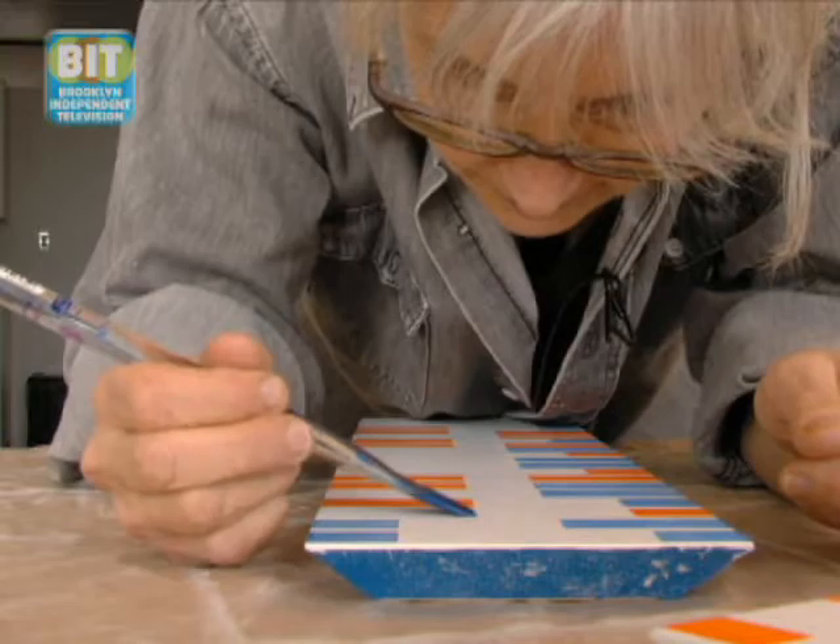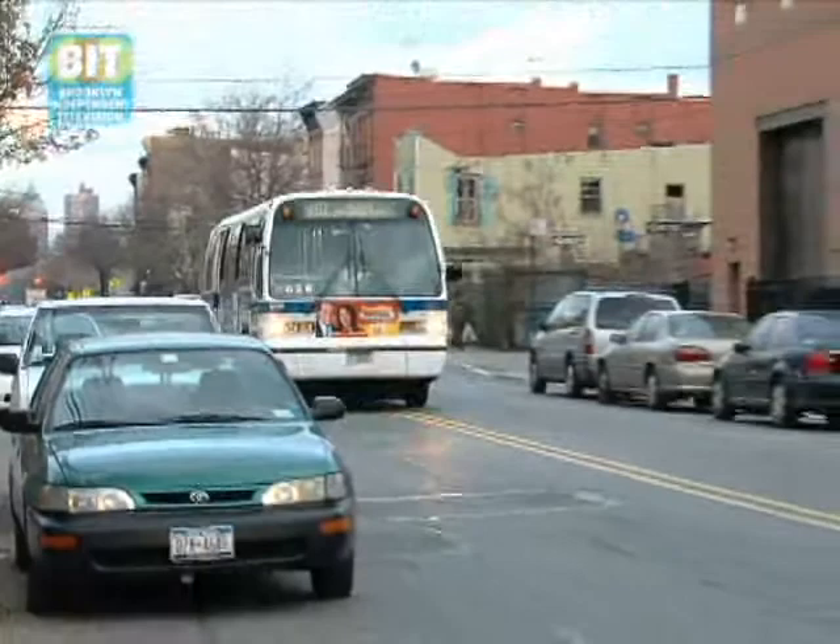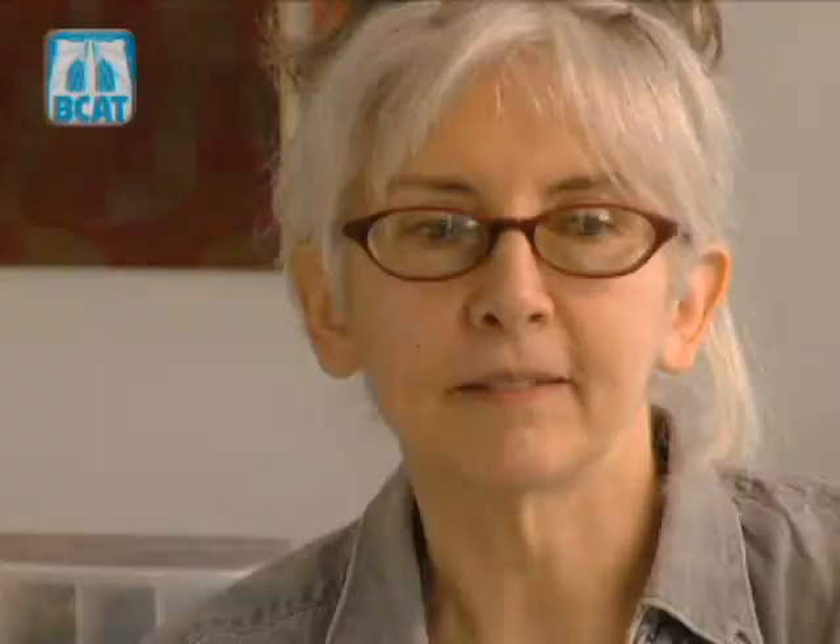That's sort of happening here, but I think because of the inaccessibility of the neighborhood, it'll never become like a Williamsburg. It's just too difficult to get to and get in and out of. Maybe that helps to keep a better balance.